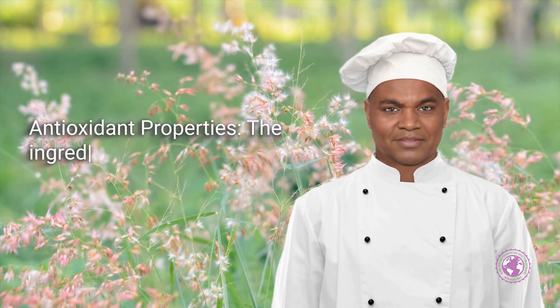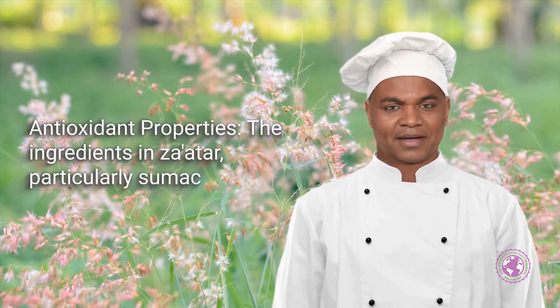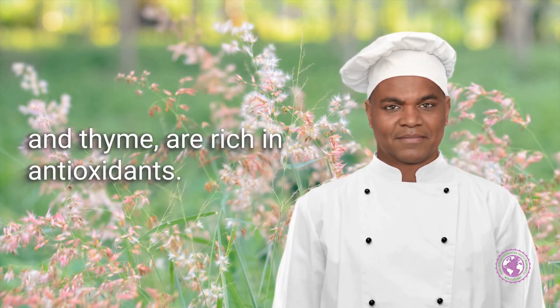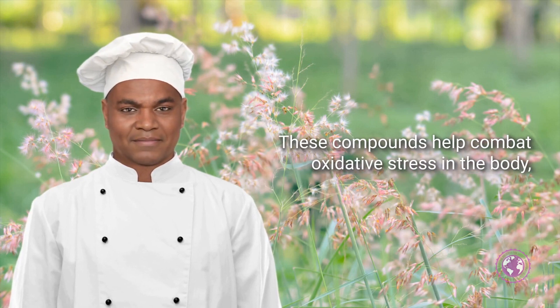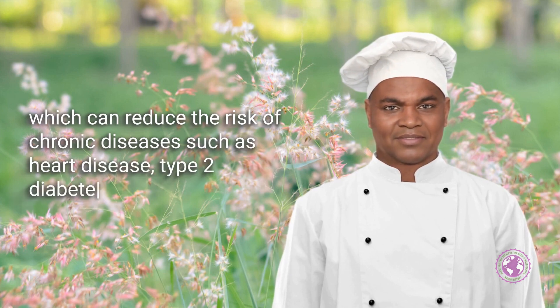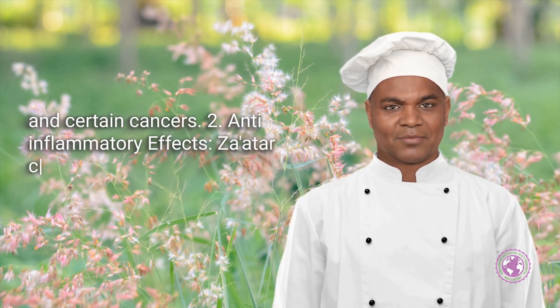Antioxidant Properties: The ingredients in Za'atar, particularly sumac and thyme, are rich in antioxidants. These compounds help combat oxidative stress in the body, which can reduce the risk of chronic diseases such as heart disease, type 2 diabetes, and certain cancers.